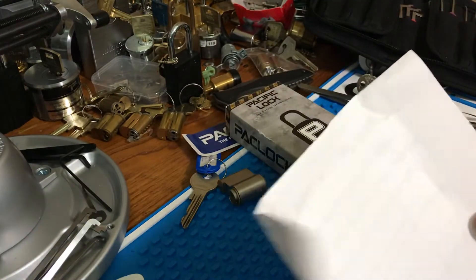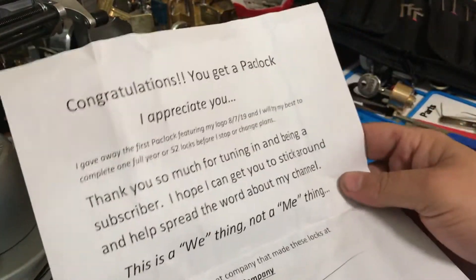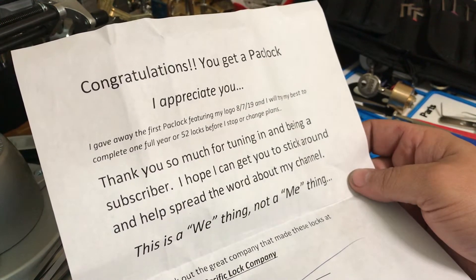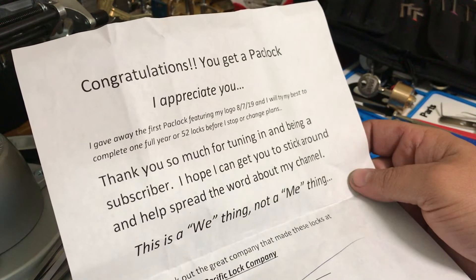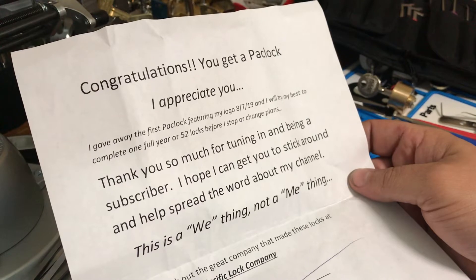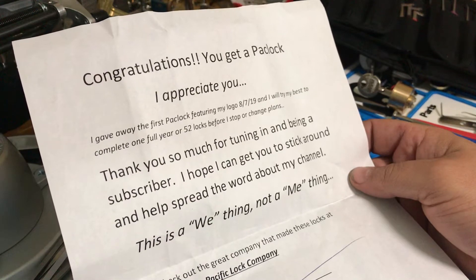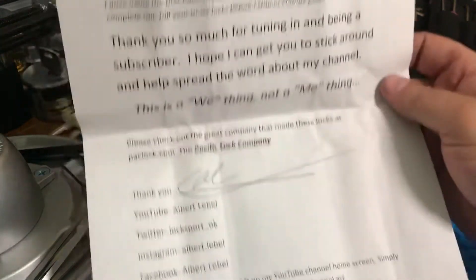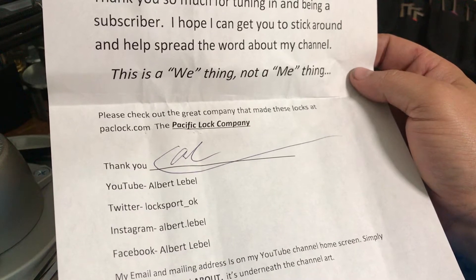We got a letter from him that he includes with his locks when he sends them out to people. It reads: 'Congratulations, you got a Packlock. I appreciate you. I gave away the first Packlock featuring my logo — 8719 — and I would have tried my best to complete one full year of 52 locks before I stop or change plans. Thank you so much for tuning in and being a subscriber. I hope I can get you to stick around and help spread the word about my channel. This is a we thing, not a me thing. Please check out the great company that made these locks at packlock.com, the Pacific Lock Company.' Thank you, Albert LaBelle — he signed it, with his YouTube, Twitter (locksport underscore), Instagram, and Facebook.